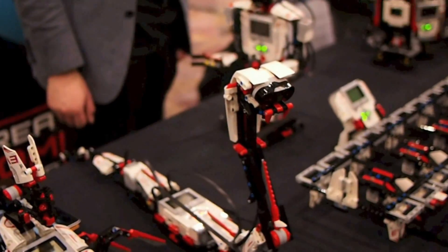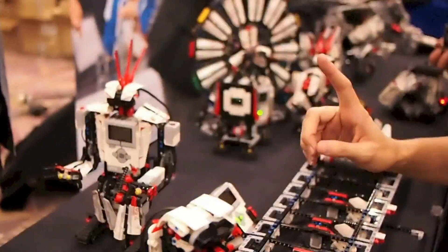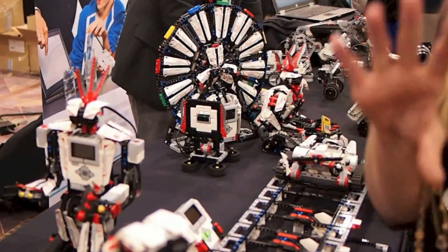We are hanging out at CES 2013 at PepPom Digital Experience, checking out these amazing Mindstorm EV3s. It's been 15 years since the first Mindstorm came on the market, and now they are taking it to a new level by letting you use your iPhone, iPod, iPad, and Android devices to program and control these things.